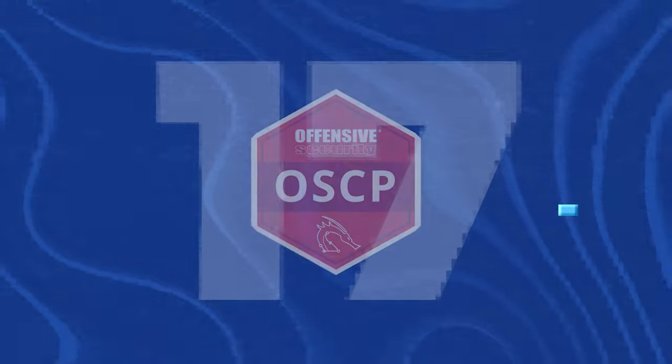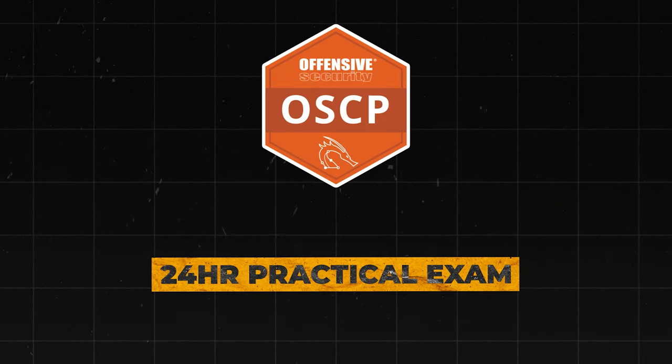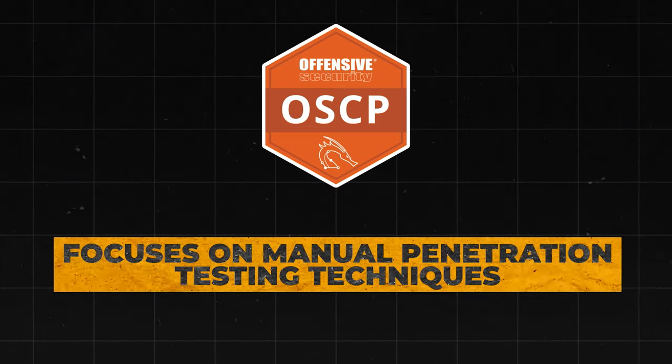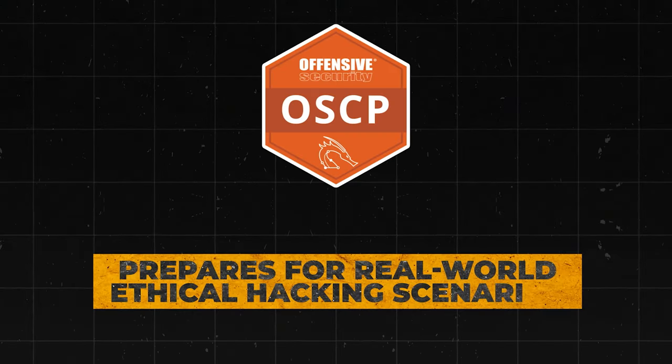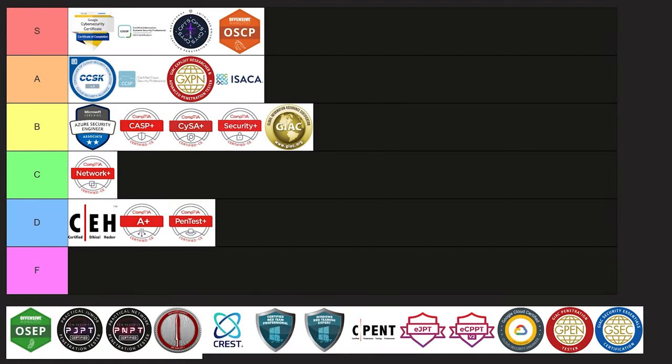Next is the OSCP, the Offensive Security Certified Professional Certification. This one has a 24-hour practical exam simulating a real-world penetration testing experience. It focuses on manual penetration testing techniques with no multiple-choice questions — it's purely hands-on. This truly prepares you for real-world ethical hacking scenarios, and because of that, I'm going to put this one straight into S tier.